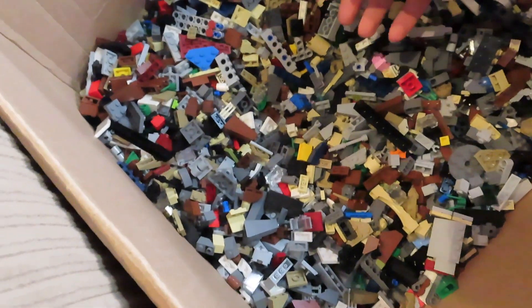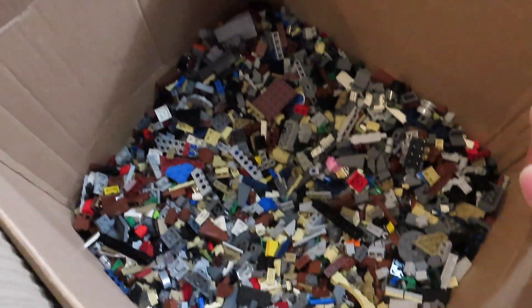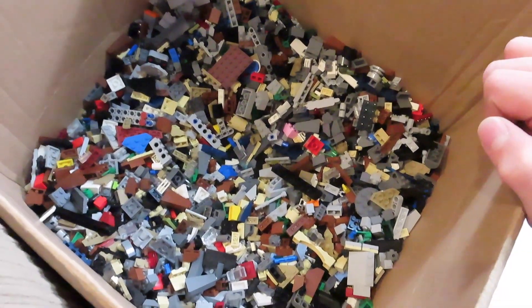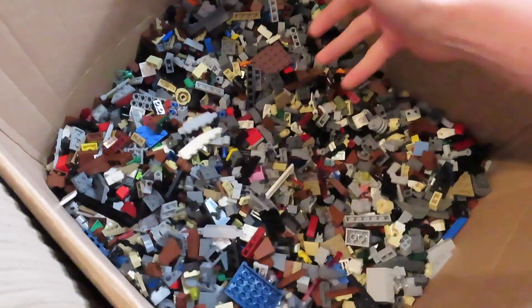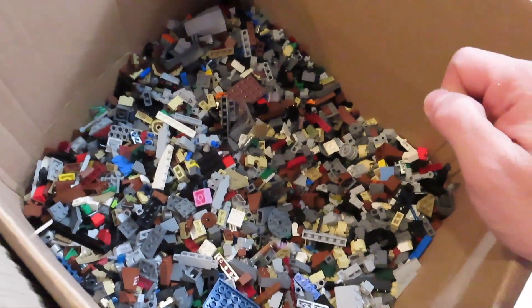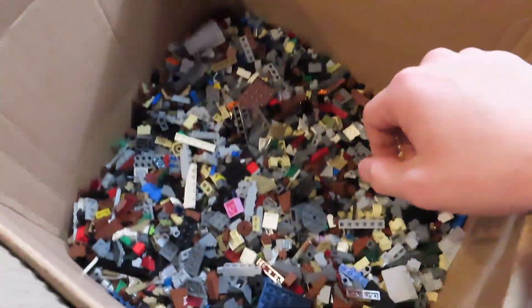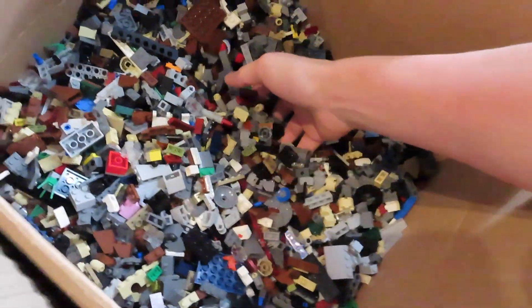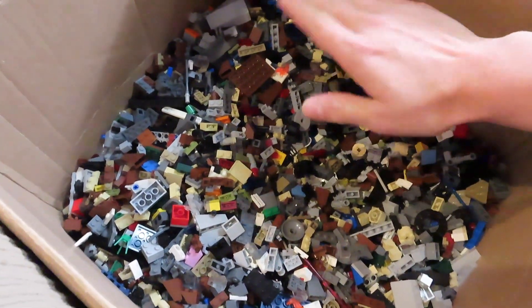I'm totally going to have to wash my hands after this. It's a love-hate thing when it comes to sorting Lego — it's kind of relaxing, but when you have a lot of it, it becomes a chore. I actually bought this lot about two months ago and I've just slowly been sorting through it. I paid like $50 for this lot.